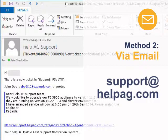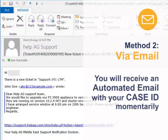You can send an email to support@helphg.com with your problem statement. You will receive an automated email with your case ID momentarily.